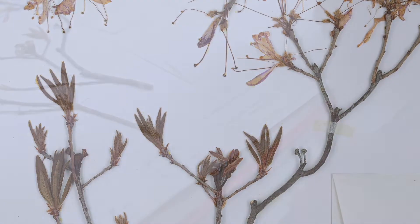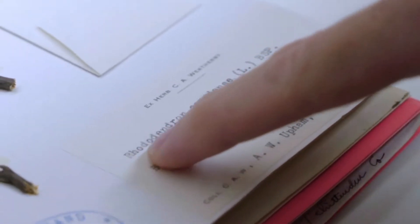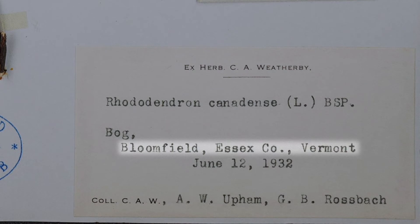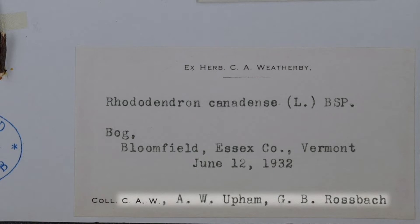And then importantly, on the label you have the key information for the specimen. You've got the species name, Rhododendron canadense, right here. You've got information about its locality — it was collected in Bloomfield in Essex County in Vermont, and it was collected from a bog, so you have some habitat information as well. It likes its feet wet. And then you have the date of the collection, June 12, 1932, and also who collected the plant.